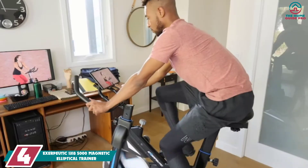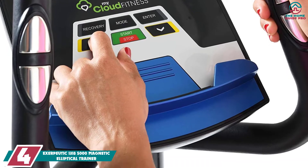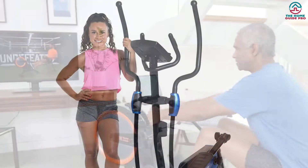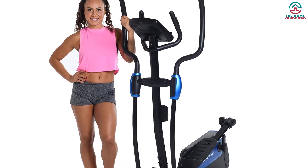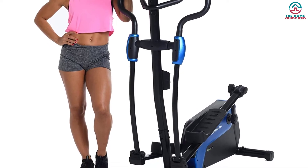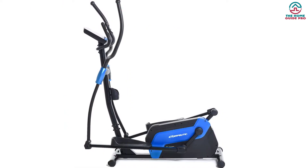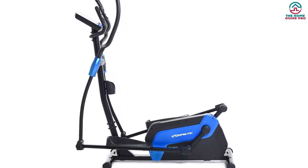Moving on at number 4, we have the Exerpeutic 1318-5000 Magnetic Elliptical Trainer with Double Transmission Drive. The double transmission drive system doubles the gear ratio, increases momentum, and provides smooth striding motion. It also has a 3-piece cranking system for consistent and smooth pedaling. The magnetic resistance system can be controlled through the LCD console. 12 workout programs in addition to 7 different modes ensure challenging workout sessions.